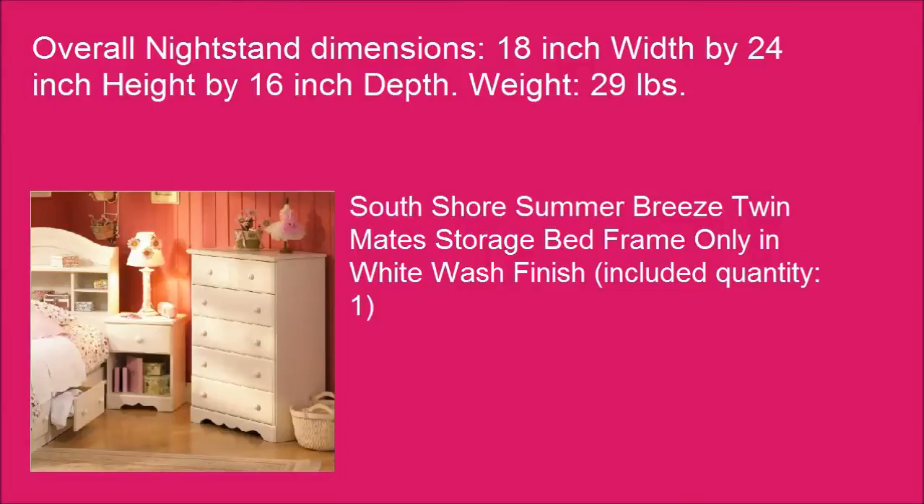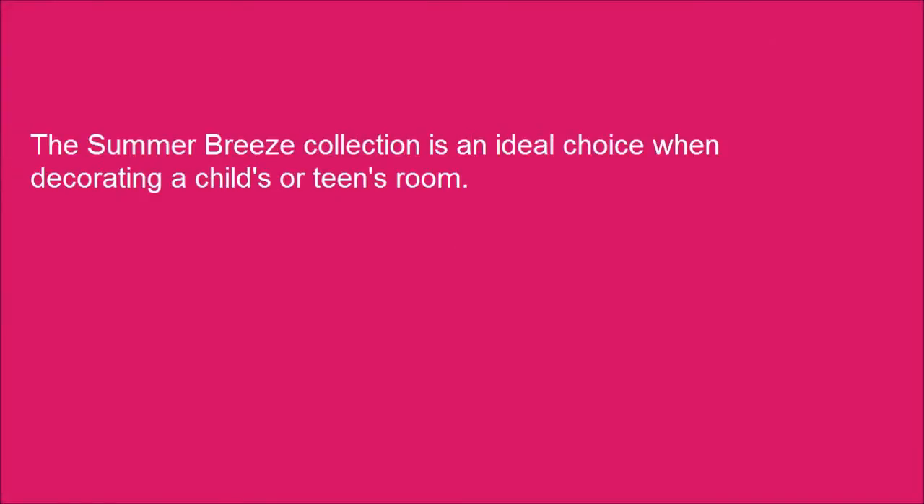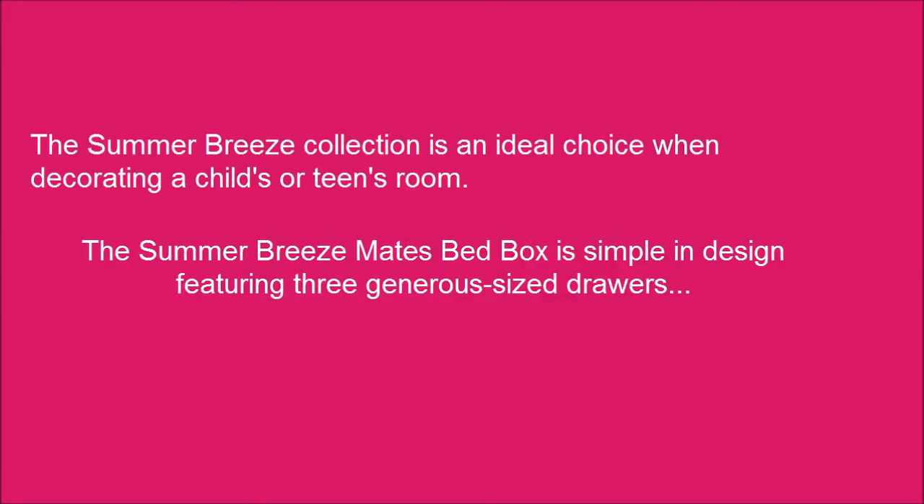South Shore Summer Breeze TwinMate Storage Bed Frame Only in Whitewash Finish, included quantity: 1. The Summer Breeze Collection is an ideal choice when decorating a child's or teen's room. The Summer Breeze Mate's Bed Box is simple in design, featuring 3 generously sized drawers for convenient under-bed storage.